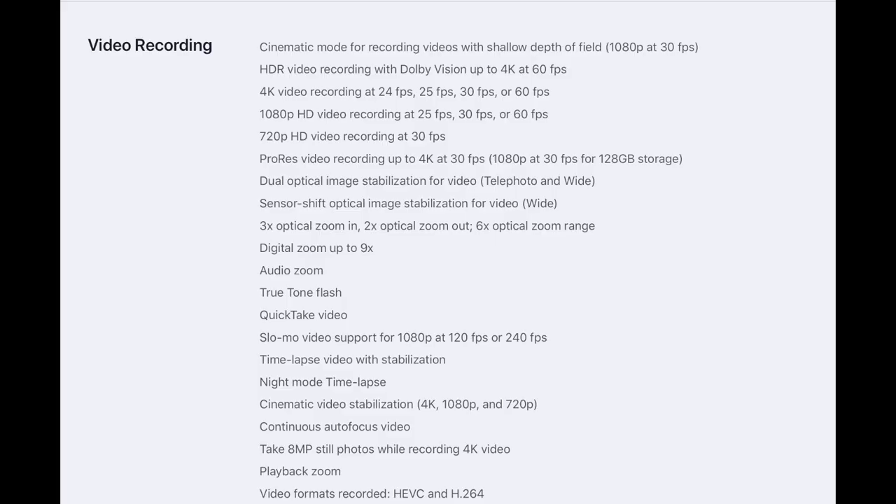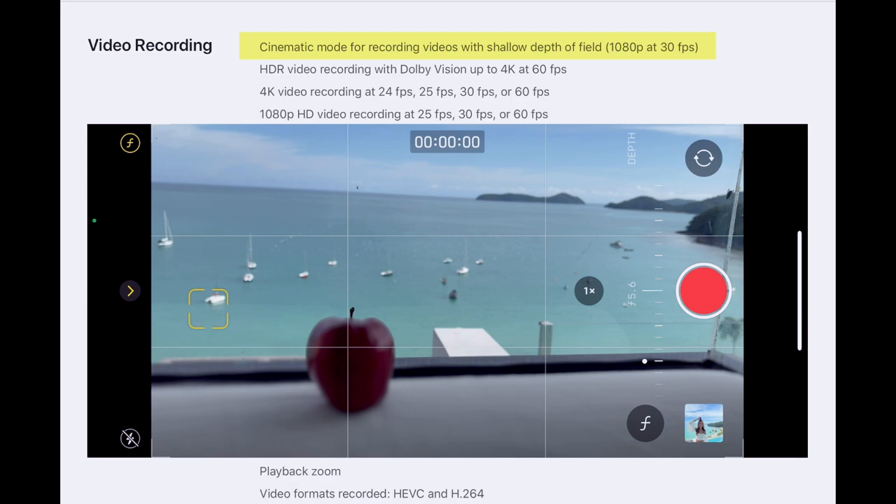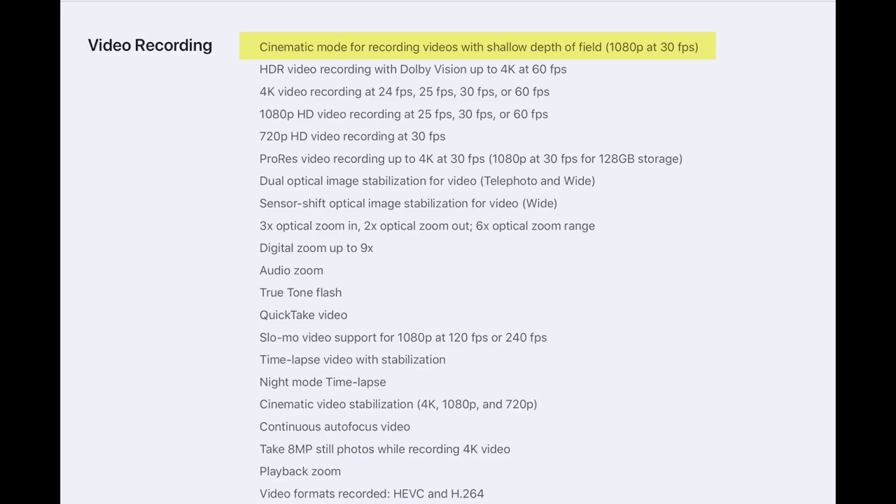This is where it gets a little confusing. Apple announced many features for computational photography and videography. There is Cinematic Mode, which is basically portrait mode on video but with smoother rack focus, and it is limited to only 1080p at 30 frames per second. I don't really work with 4K videos, but at least 60 frames per second would be nice.